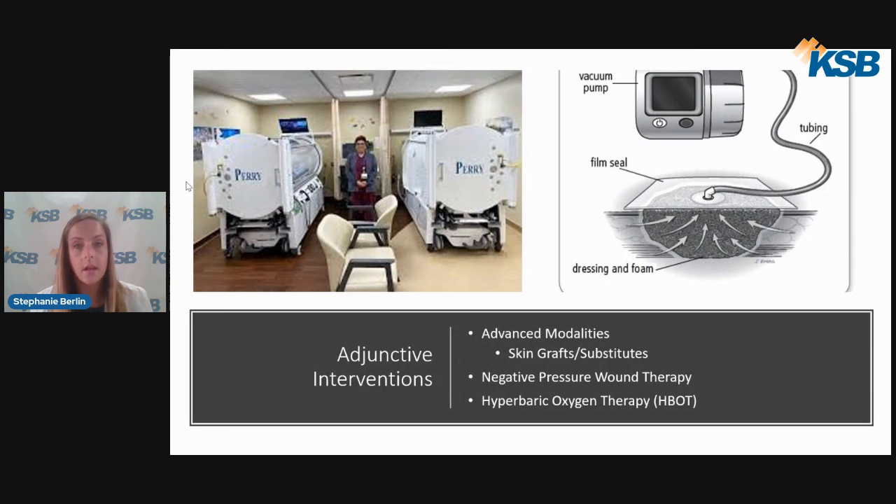The wound vac is typically applied to deeper wounds and changed about two to three times weekly depending on location, applied by a trained provider or nurse. Finally, the hyperbaric oxygen chamber — we currently have two of these in the wound care center. These are approved for use for certain wound types, and the concept is that you are receiving a higher amount of oxygen to accelerate healing.